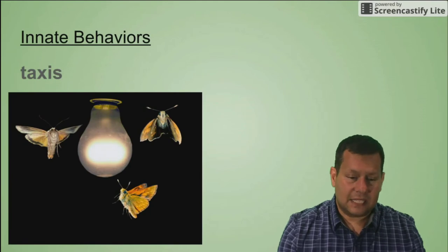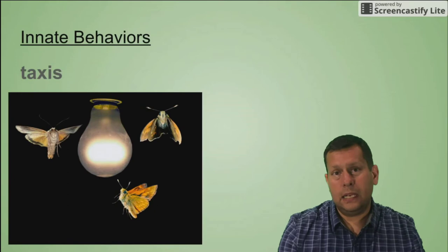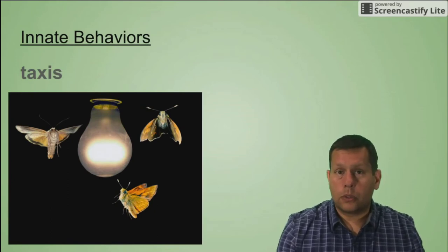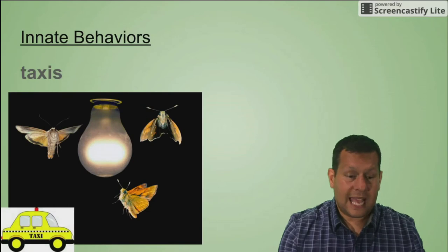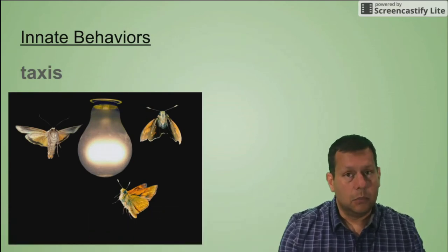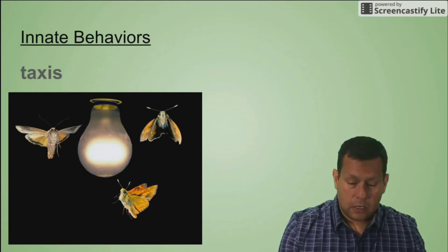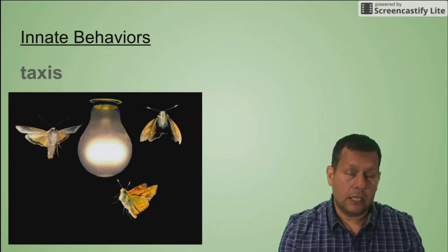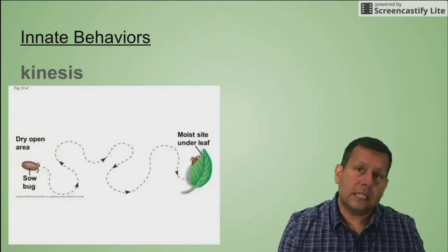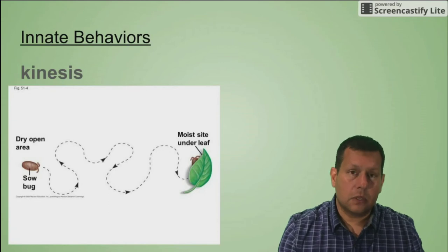The next one is taxis — an innate behavior where you move directly toward or away from a stimulus. Moths would fly directly to a light, or some creatures might move toward the dark. A good way to remember this is that a taxi moves in a direct path — taxis is a direct orientation. Fish can orientate themselves directly either upstream or downstream. Kinesis, on the other hand, is more of a scurrying — when an animal goes this way and that way to find the environment that's most suitable for it.